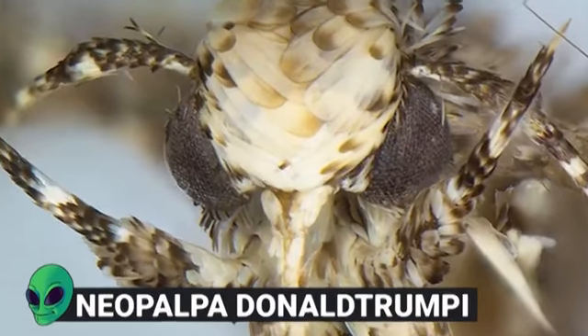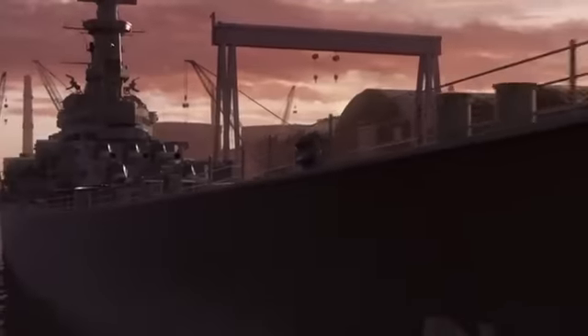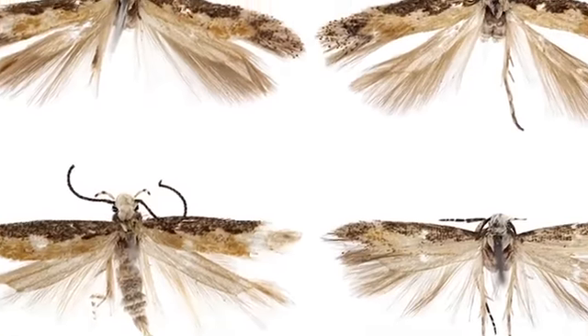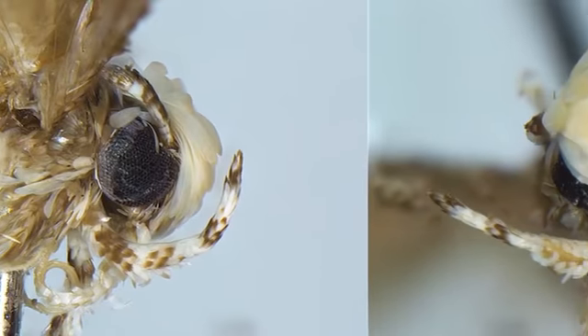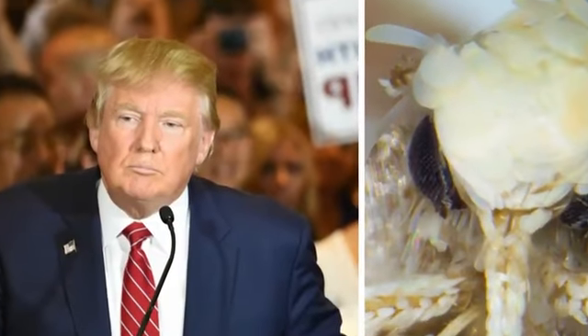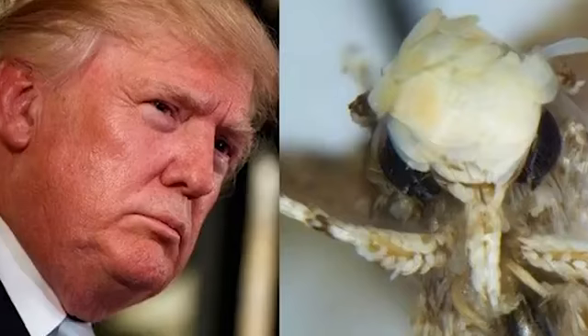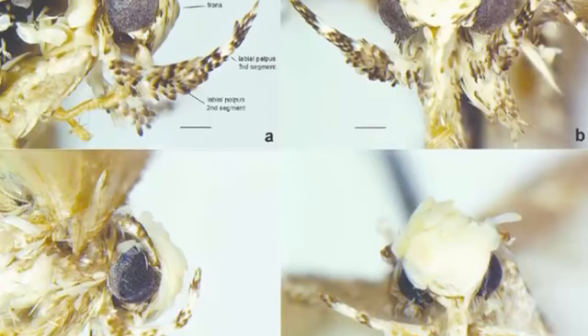Number 9: Neopalpa Donald Trumpi. As such powerful and influential people, presidents often have streets, schools, and warships named after them. But biologists also like to name newly discovered animals in their honor, and it's been no different for Donald Trump. Meet the Neopalpa Donald Trumpi, a species of moth discovered in Southern California and Northern Mexico in 2017. The thing that makes it stand out from other Neopalpa moths is the yellowish-white color of its head scales, and this is why it seemed obvious to name it after the president. The scientist who chose the name admitted he had another motive too — doing so brought attention to the species and helped highlight how important it is to protect fragile habitats around the world.